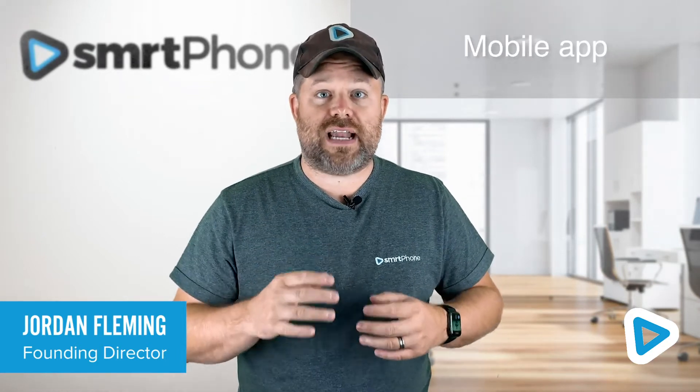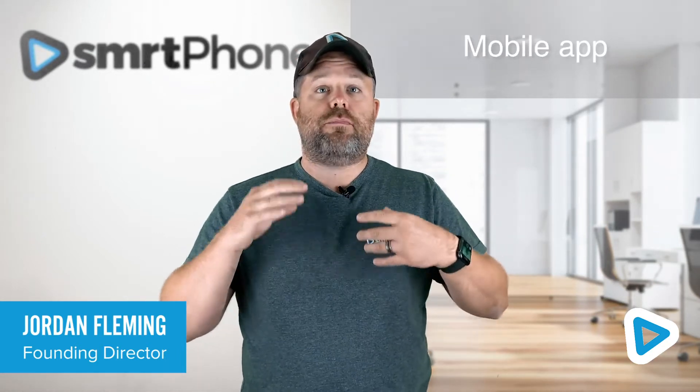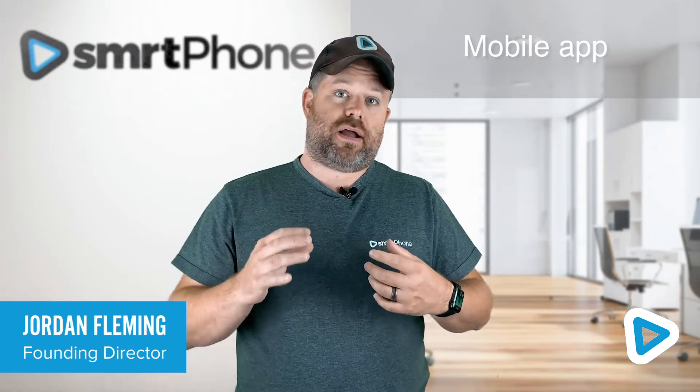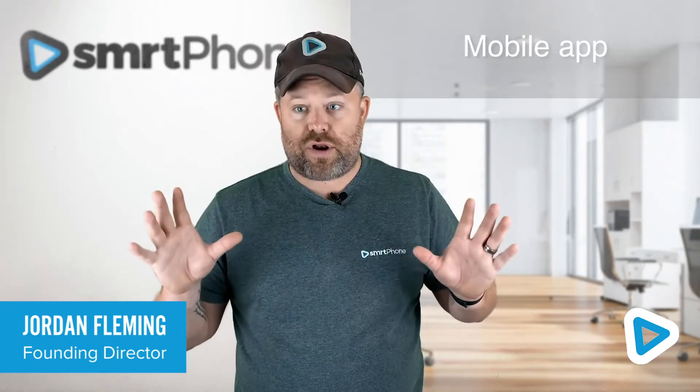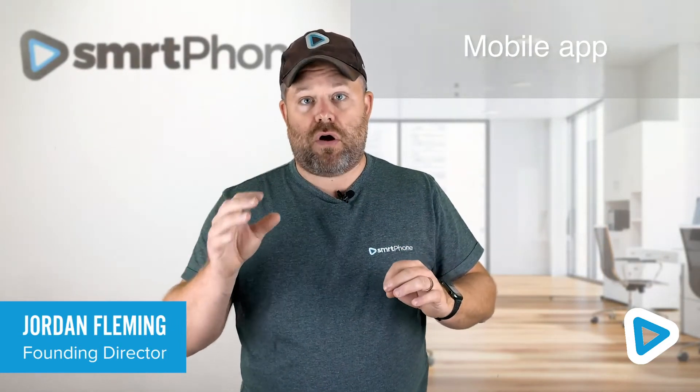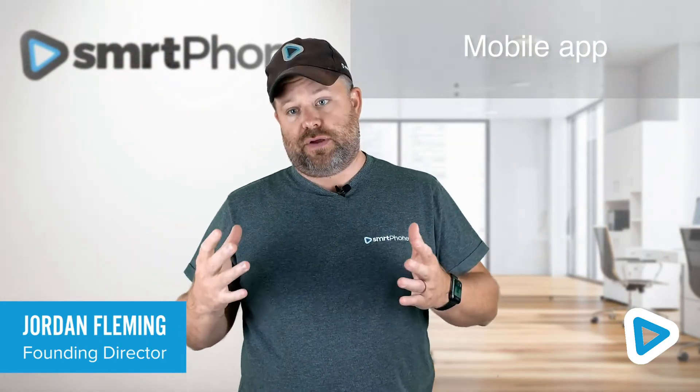Our iOS and Android app means you can carry your Podio CRM in your pocket and make your calls, send your texts, listen to your voicemails — whatever you want to do, wherever you are. Everything, including call notes, synced up to Podio.